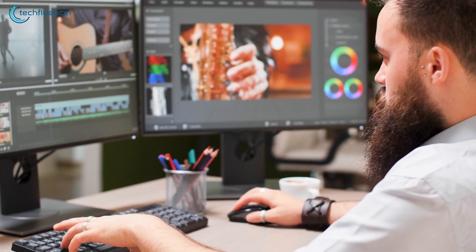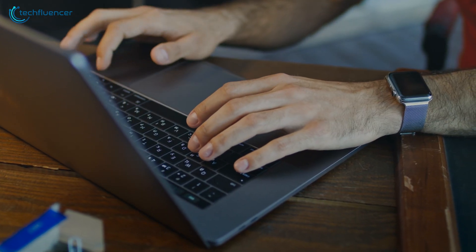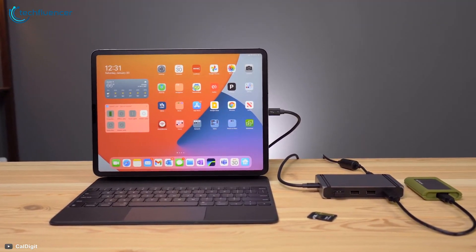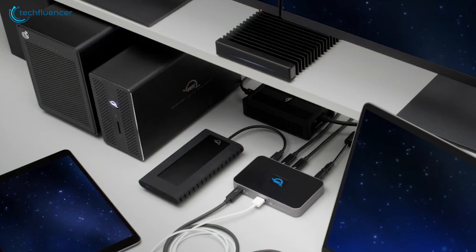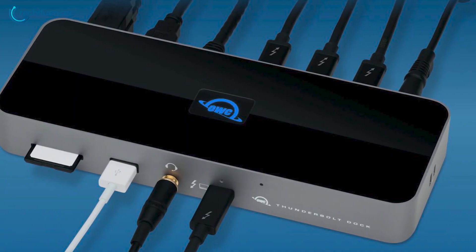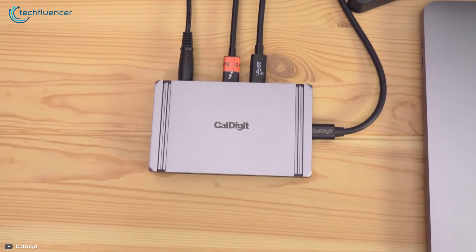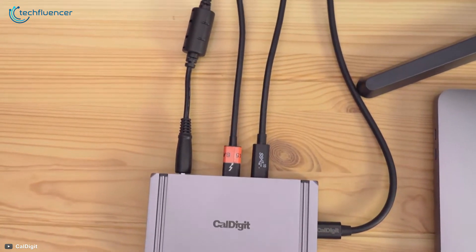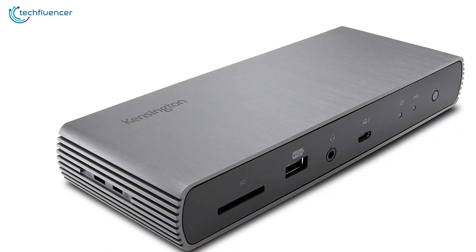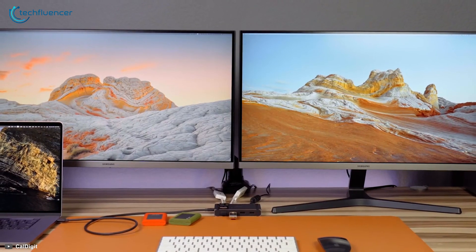If you are a multitasker or enthusiast, pairing your ultra-portable laptop with a Thunderbolt 4 docking station can help you reach a new level of productivity. The new Thunderbolt 4 docking stations are more compact and have more ports than the Thunderbolt 3 docks. As it is certain that Thunderbolt 4 has improved performance and user experience, in this video we will be showing you the top 5 Thunderbolt 4 docking stations available in the market.